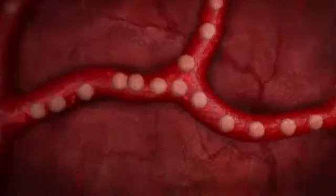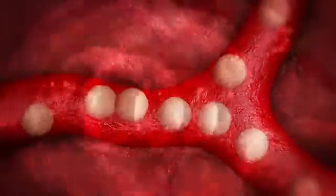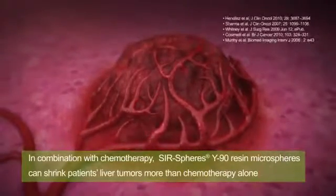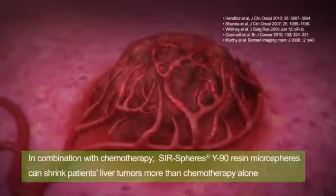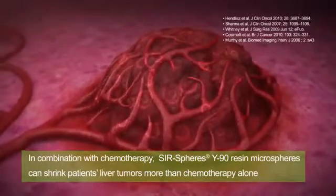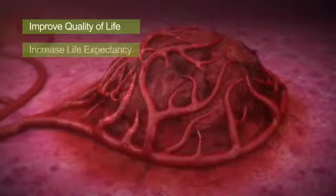Killing liver tumors is not just a function of total radiation activity delivered — it's also a function of radiation targeting and coverage. Clinical studies show that when used in combination with chemotherapy, SIRSPHERES Y90 resin microspheres can shrink patients' liver tumors more than chemotherapy alone, improve quality of life, and increase life expectancy.